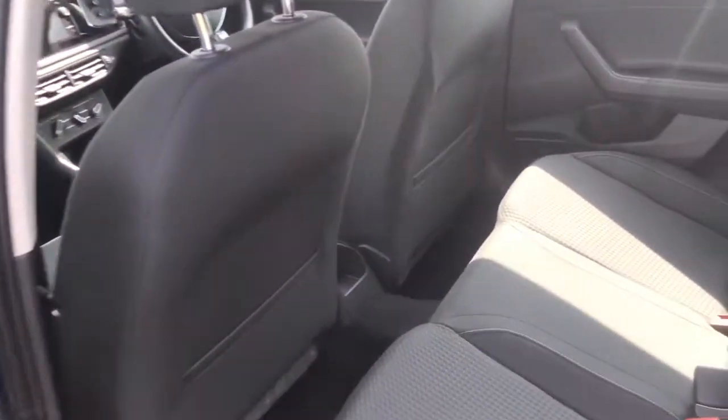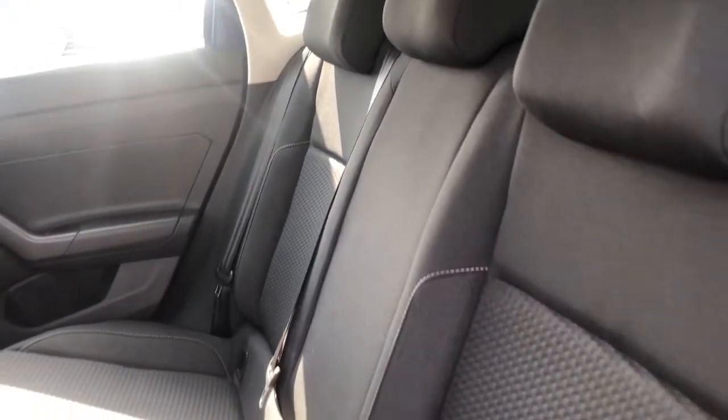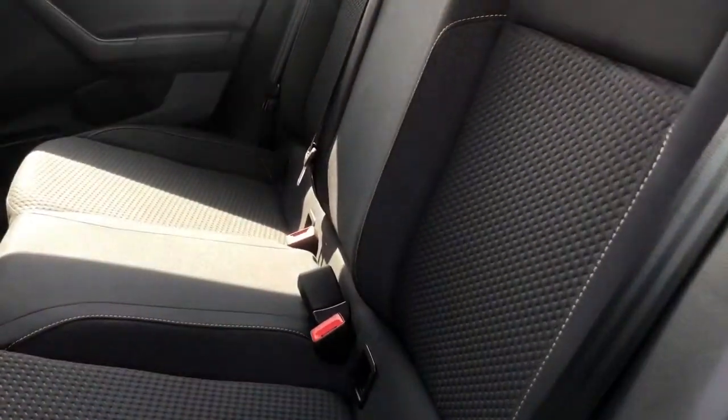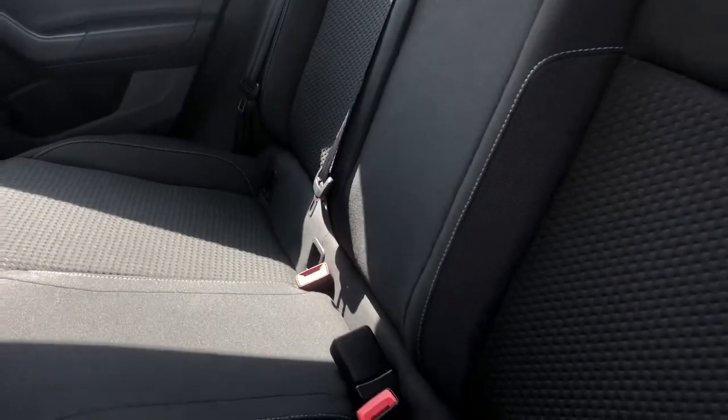Moving into the rear, we've got your Titan black mini cloth finish. It's really comfortable and practical. You've got ISOFIX fitted in two of the rear seats, making this an ideal small family vehicle with plenty of space.